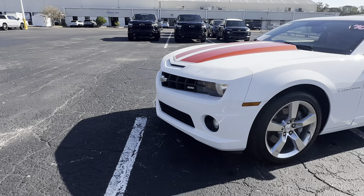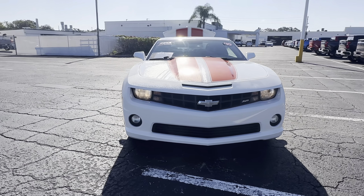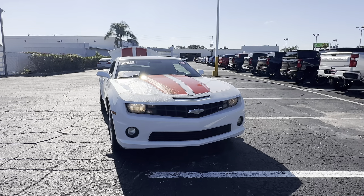Like all pre-owned vehicles at AutoNation Chevrolet, it has a five-day, 250 mile money-back guarantee.